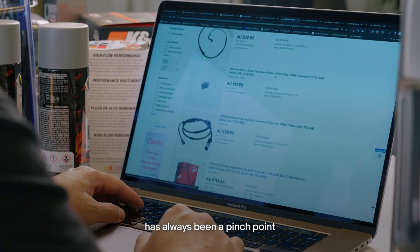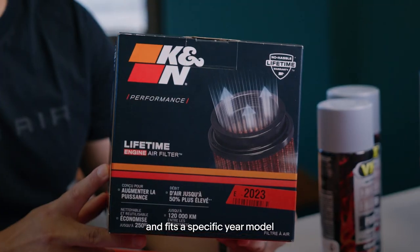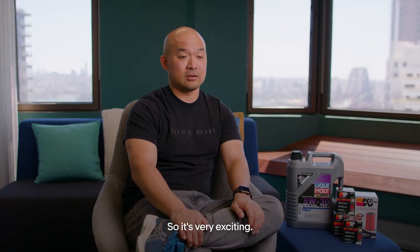Parts are getting more and more complex and fit a specific year model, and we haven't been able to do that in the past — until now. So it's very exciting.